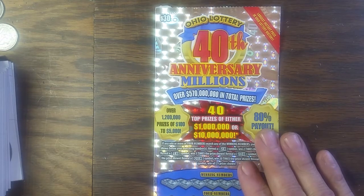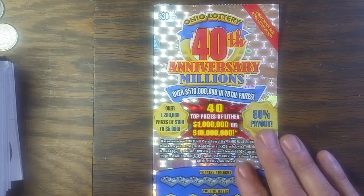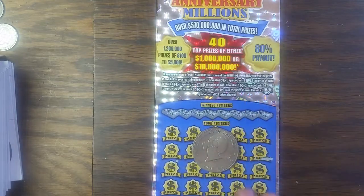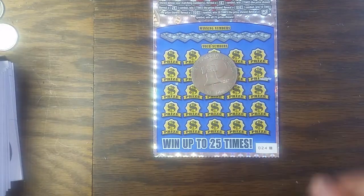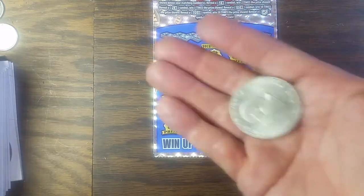Hey YouTube, Jack's back. This time we've got a 40th anniversary $30 lottery ticket from the Ohio lottery. We're going to be scratching with the 1976 Ike dollar — the Bicentennial dollar.